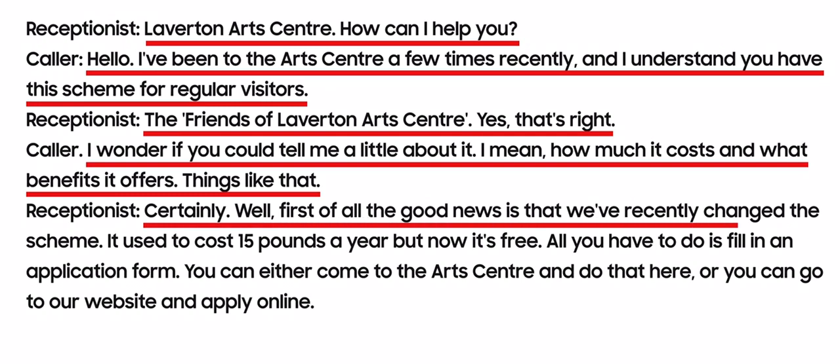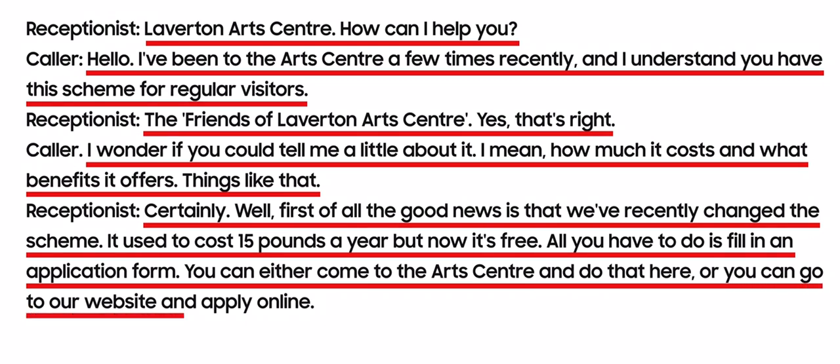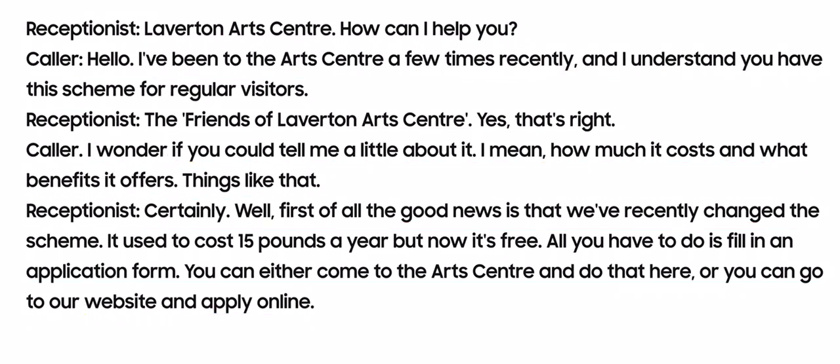In the listening script for the first question, we can be confused because it is said 'it used to cost 15 pounds a year,' but later the receptionist says 'but now it is free.' Don't write the first answer you hear. Our answer is C, as 'doesn't cost anything' is paraphrased as 'it is free.' As a result, our answer is C in the first question.